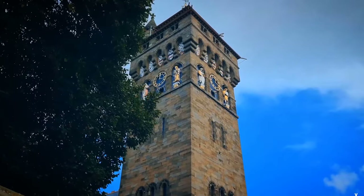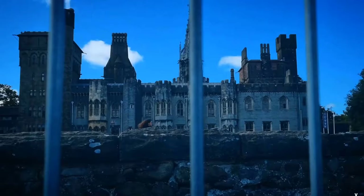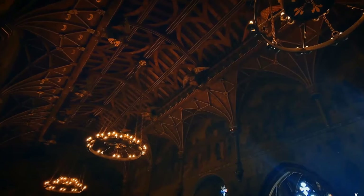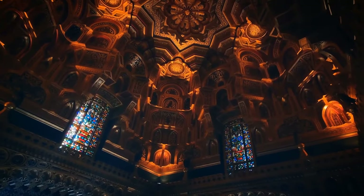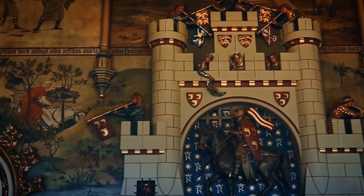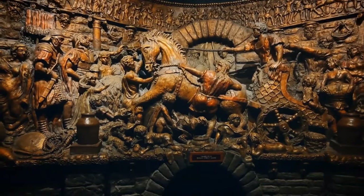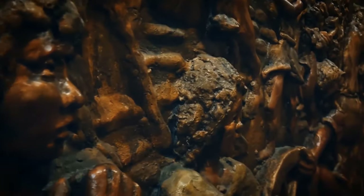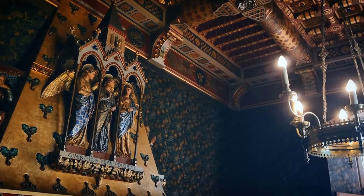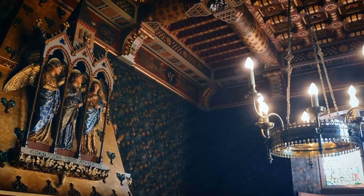Nestled within lush parklands, this iconic landmark holds a significant place in Wales' historical narrative. From its strategic importance during World War II to hosting the Euro 2016 celebrations, the castle has witnessed pivotal moments in history. As you stroll through the imposing walls, each stone whispers a different story, making it an exciting experience for history enthusiasts and casual visitors alike.